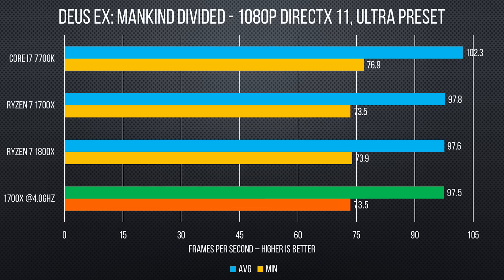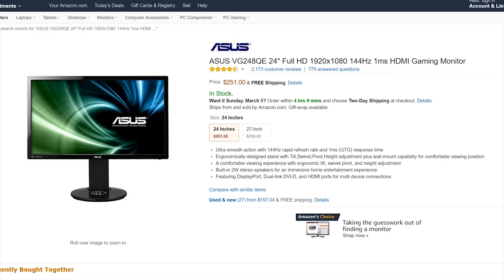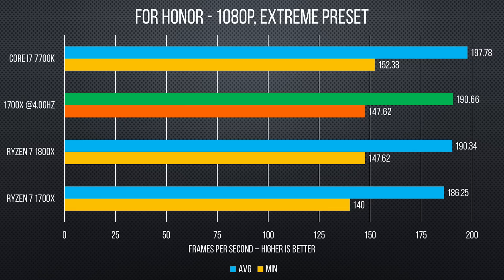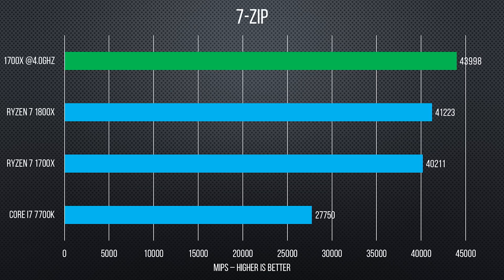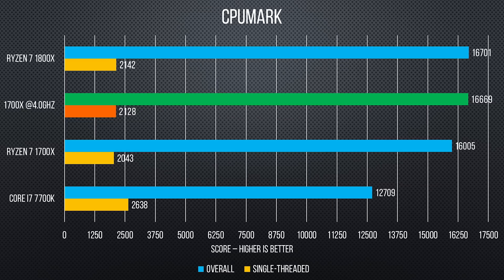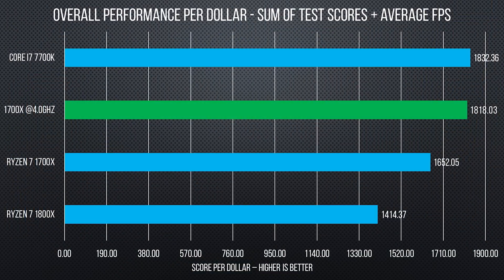As for performance at 4 GHz, our 1700X sits at the top of the X-Class Ryzen lineup for FPS per dollar at 1080p — a likely target for those buying high refresh rate monitors. Games like Deus Ex: Mankind Divided, Rise of the Tomb Raider, For Honor, GTA V, and Doom all showed close or better performance. Synthetics like 7-Zip, PCMark, Y-Cruncher, Cinebench, and RealBench all showed the overclock mostly meeting or exceeding the 1800X, sometimes by a wide margin. Combining these scores and average FPS, it gets extremely close to the Core i7-7700K's performance per dollar.